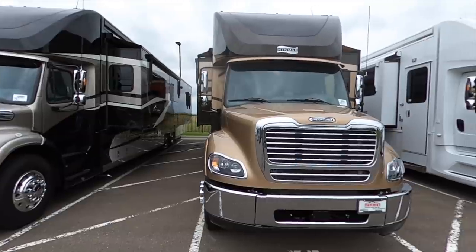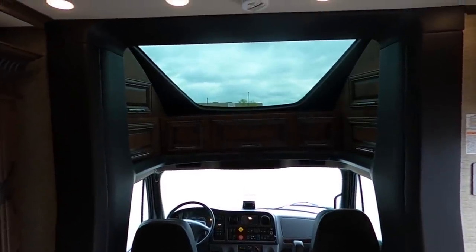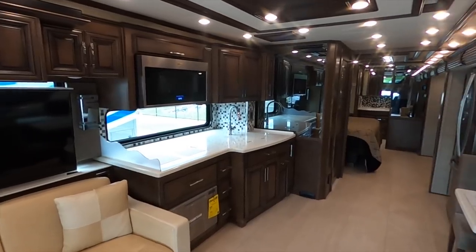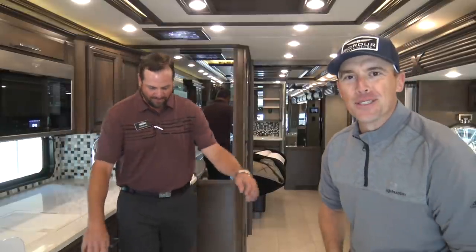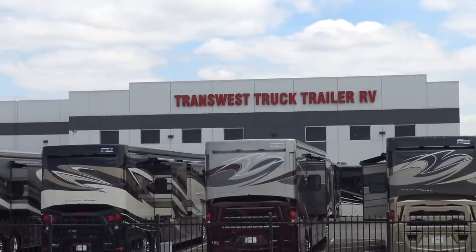Grant has a wealth of knowledge about this coach, so we are about to learn a lot. What's going on everybody? Andrew Steele here. It is a beautiful day here at TransWest Truck, Trailer, and RV. We're just outside of Denver, Colorado. Today I'm hanging out with Grant — he's one of the RV specialists here at TransWest.